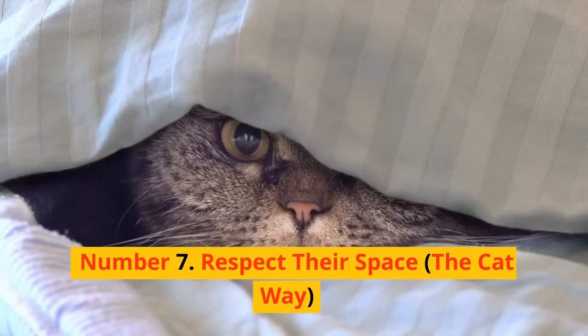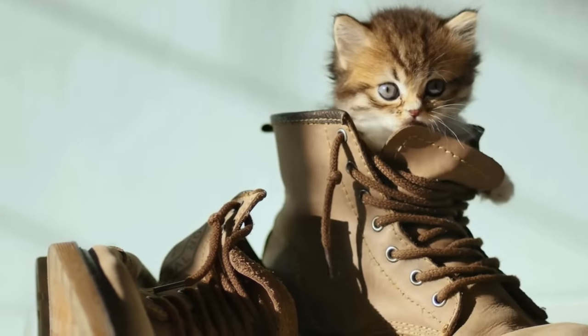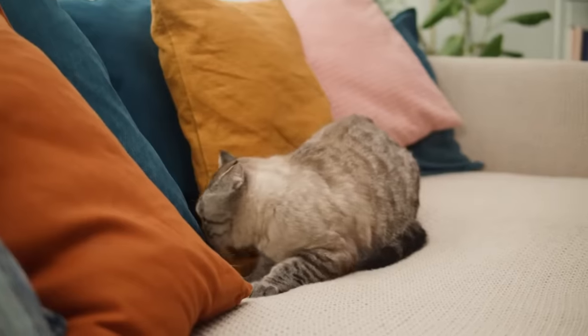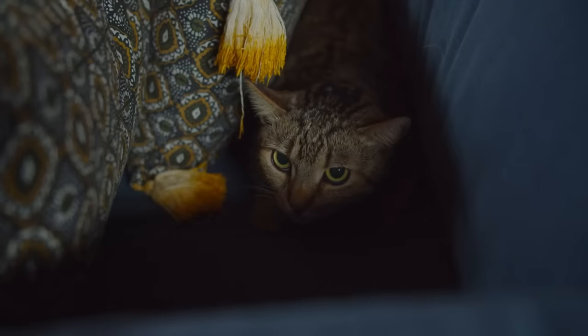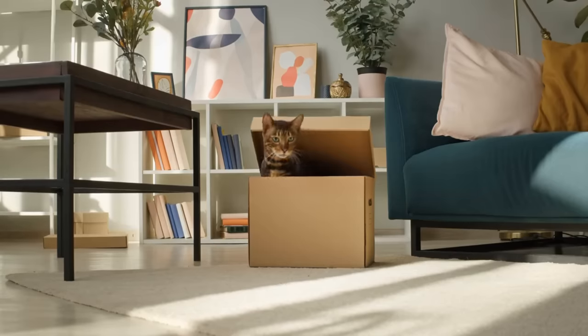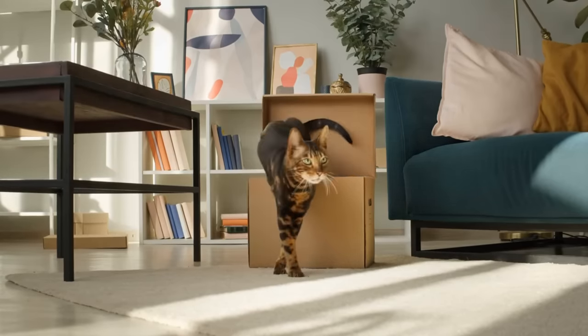Number 7: Respect their space, the cat way. We all know that cats value their personal space, and they're not afraid to demand it. It's more than just giving them a space to relax. It's about observing their behaviors and reactions, understanding their individual personalities, and acting accordingly.